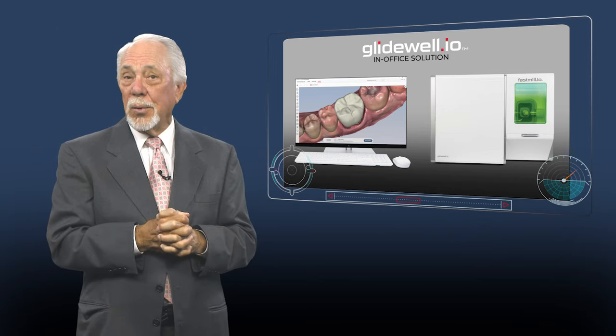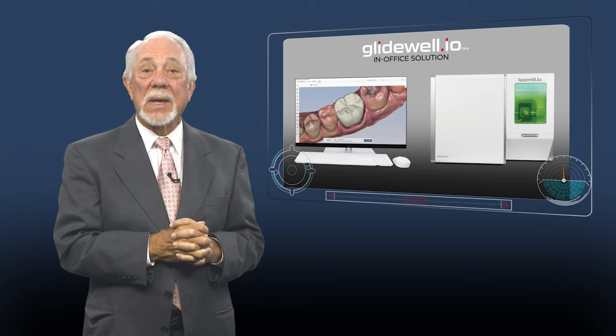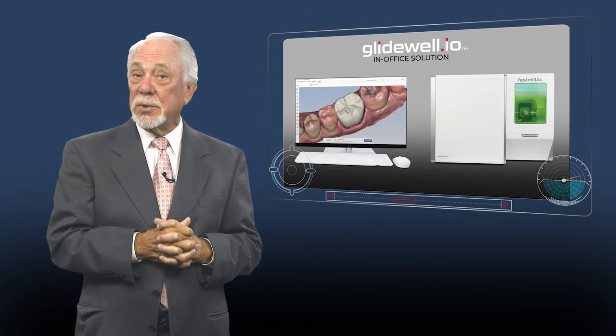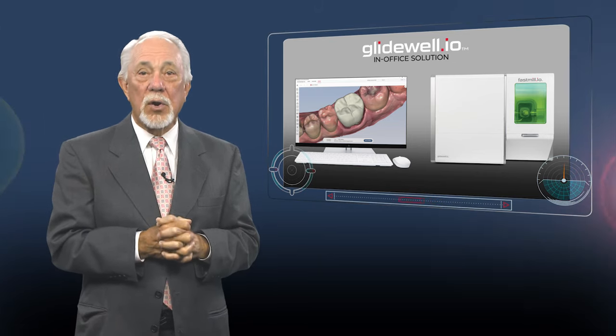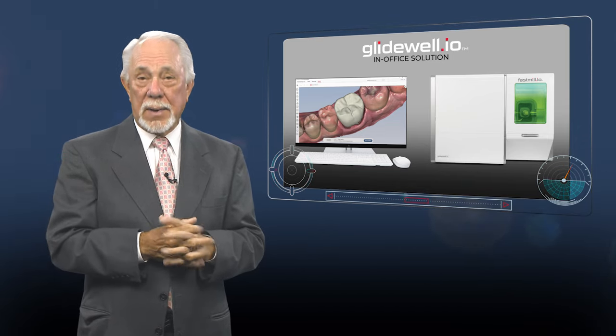I look forward to supporting you on your digital journey as more practices adopt CAD-CAM technology to meet their patients' desire to receive crowns in a single visit. It's an exciting time for dentistry, and we're here to put your dental lab chair aside as you make same-visit restorations a reality.